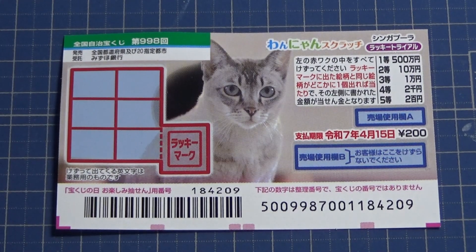Here kitty kitty kitty kitty. Hello, my lottery friends. It's James. You're looking at a new Japanese scratch game called Wanyan Scratch.